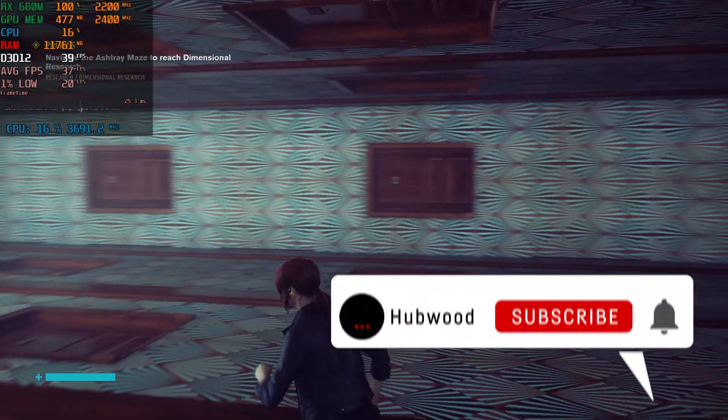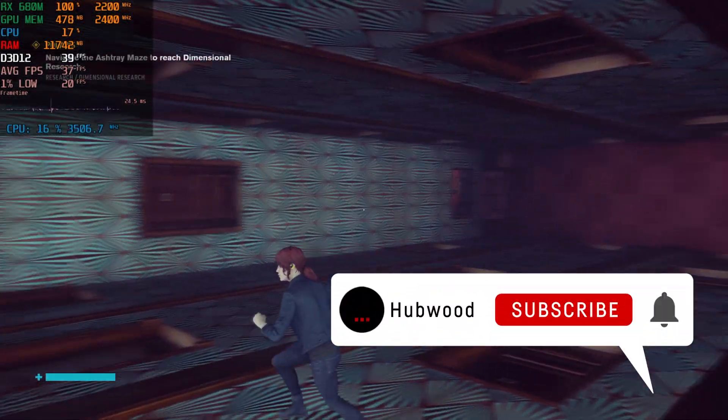That's all for today. If you liked this video please feel free to like and subscribe for more videos like this in the future.